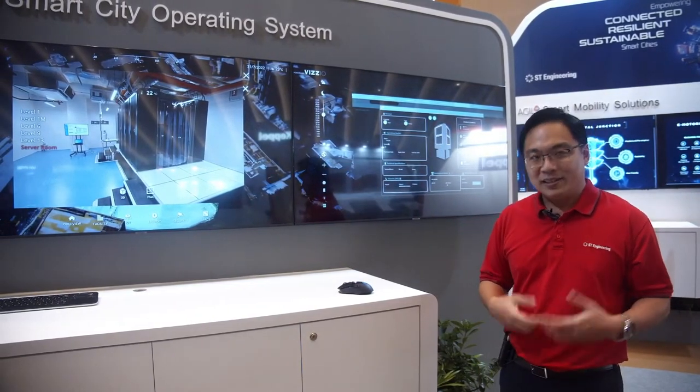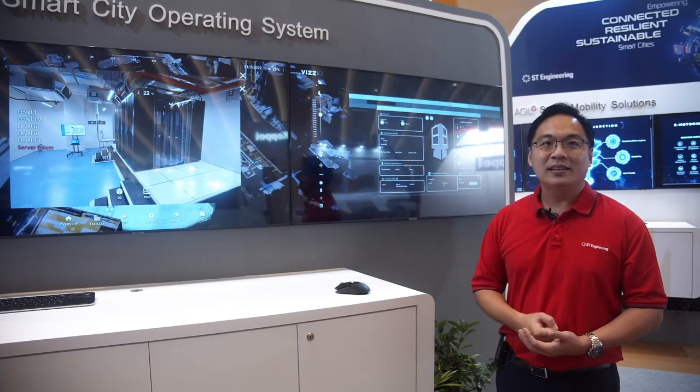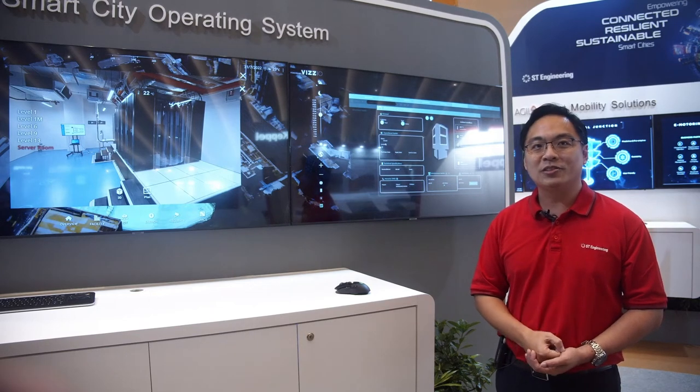Agile Smart City OS is a living platform. Every day it takes in new information from the data that it has, and it allows building owners to make better and more informed decisions as the day passes. Thank you so much for sharing.